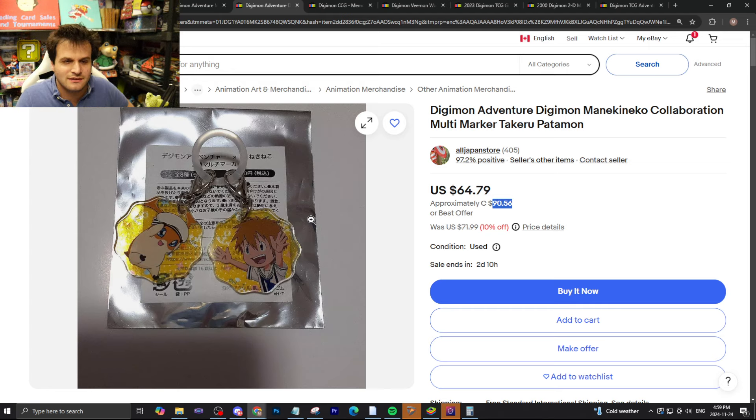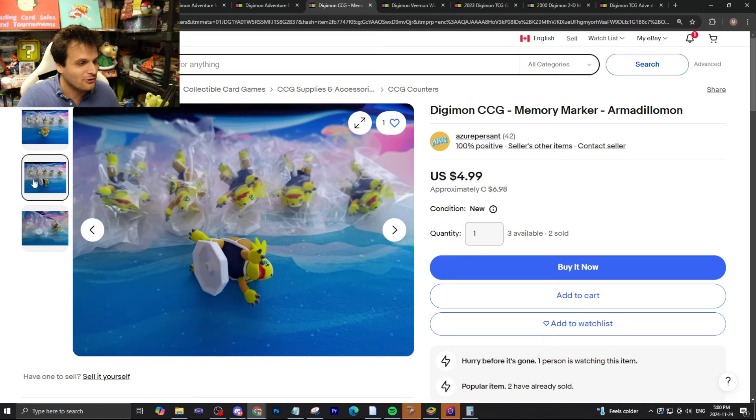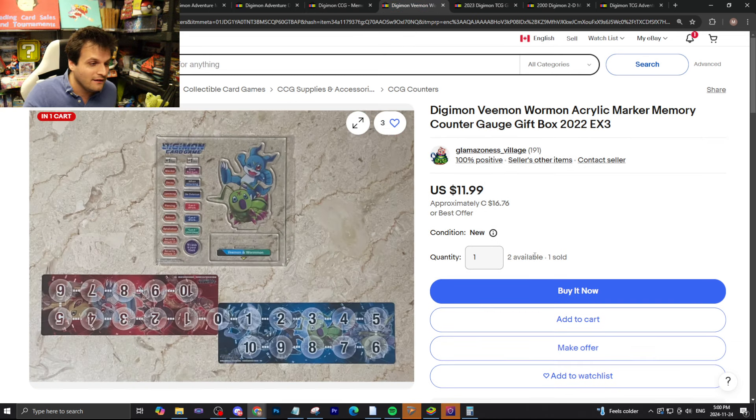We have the CCG Digimon memory marker Armadillomond — you can buy it for $4.99 US or $6.98 Canadian. Hurry before it's gone! A cheap, affordable memory counter. Look at this Armadillomond — it just doesn't know what it's doing, like it's drunk and passed out on the floor or something. There you go, Armadillomond.